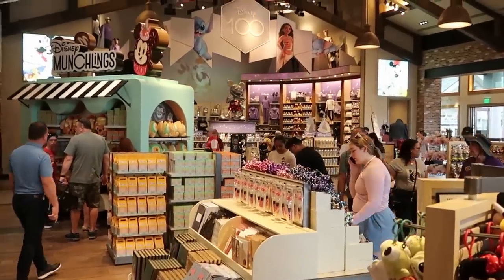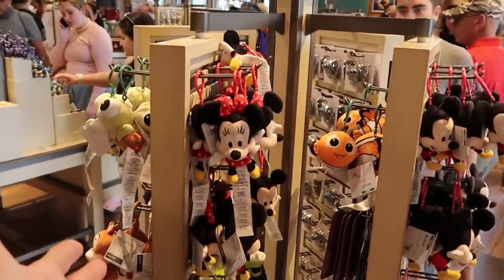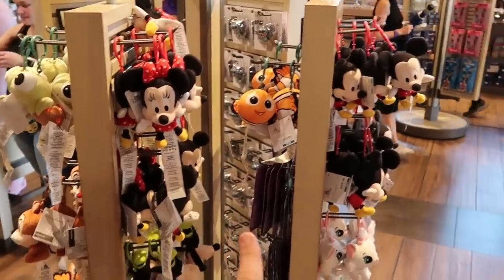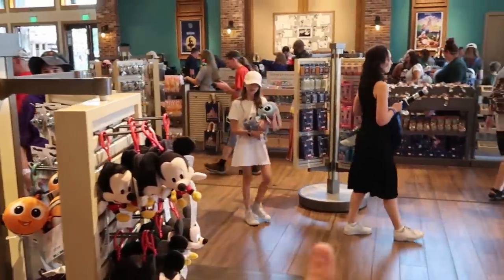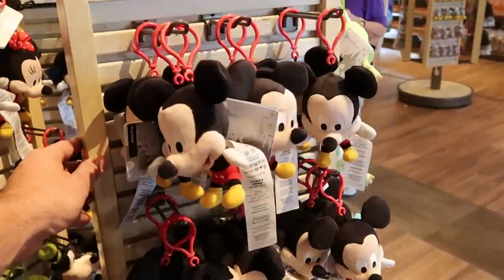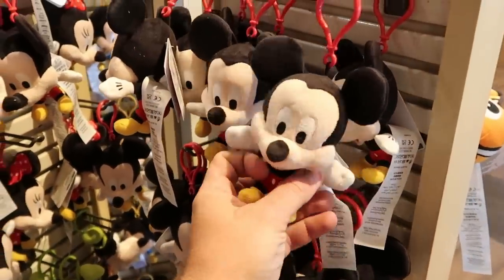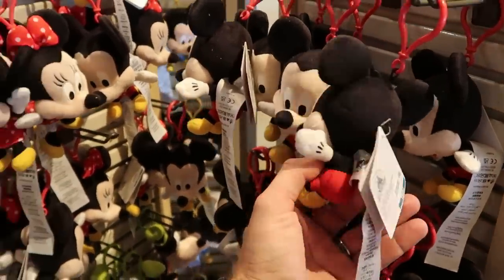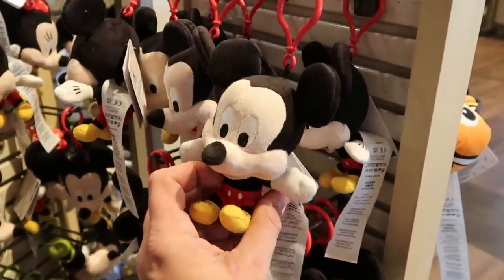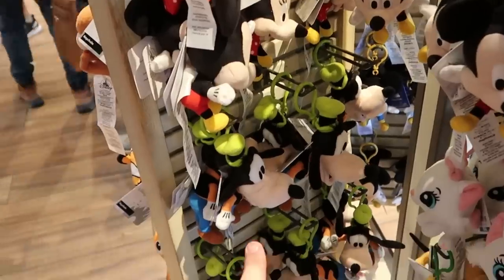Very recently at the World of Disney they started moving things around. Now you have these little spinny kiosks — they actually moved all of the Disney pins over to this section. We have those Mickey little plushies you can put on your backpack, so adorable at $14.99. They have a Minnie Mouse one, and Goofy is over there too.